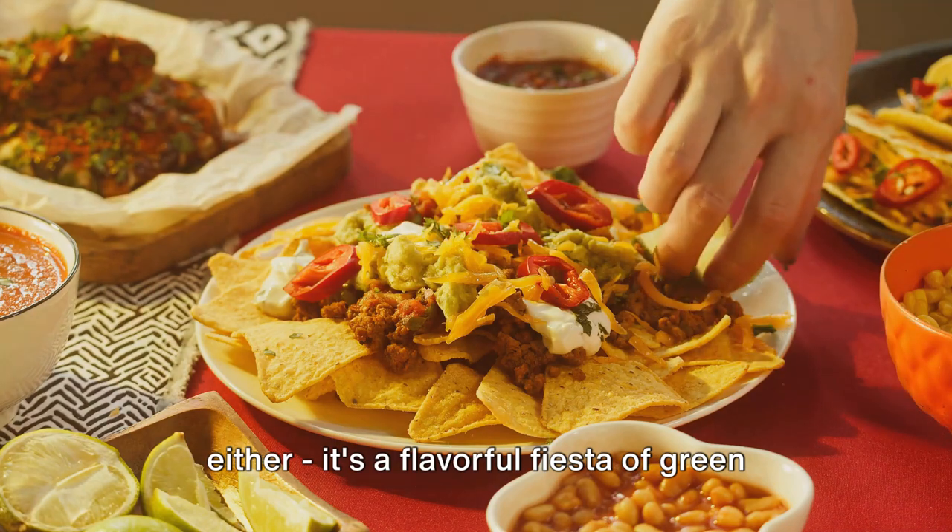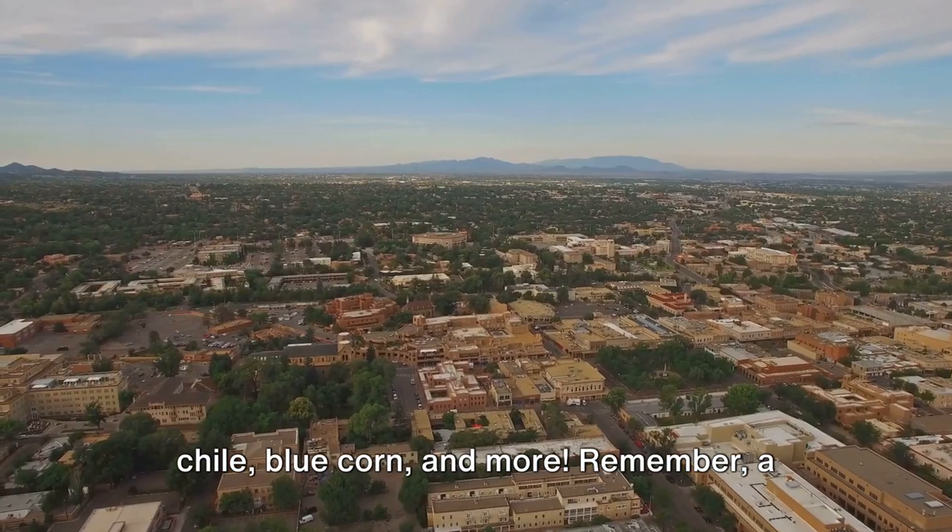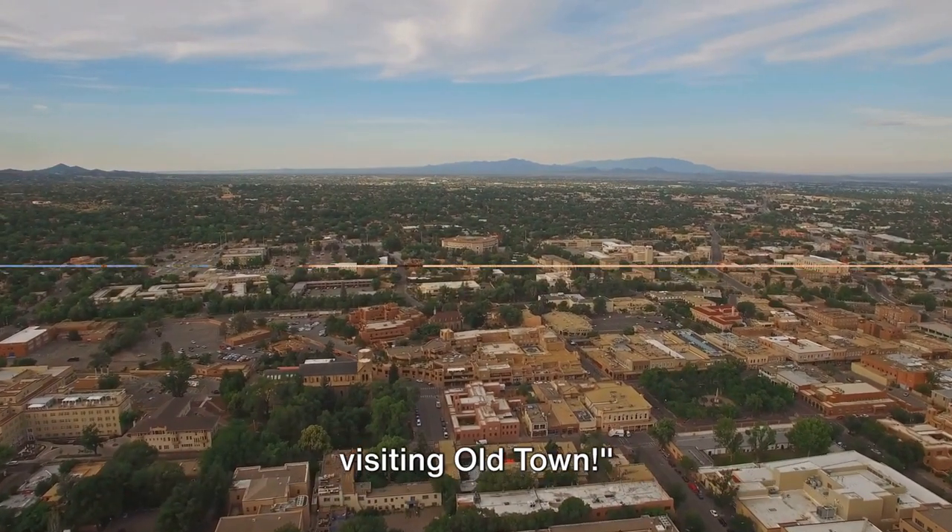Don't miss out on the local cuisine either. It's a flavorful fiesta of green chili, blue corn and more. Remember, a trip to Albuquerque isn't complete without visiting Old Town.